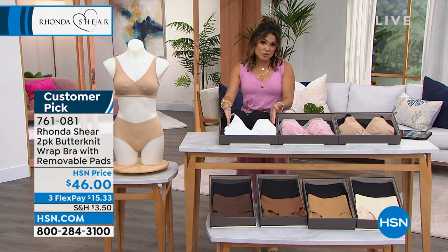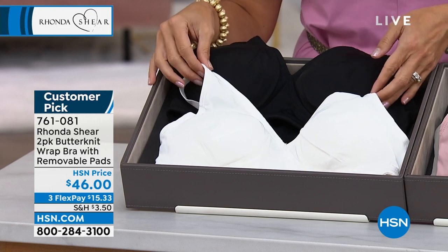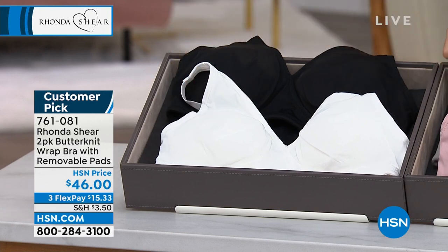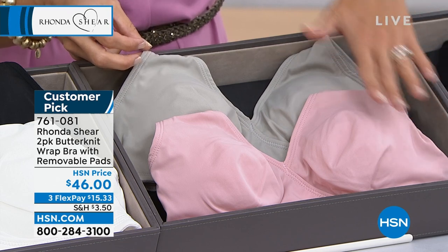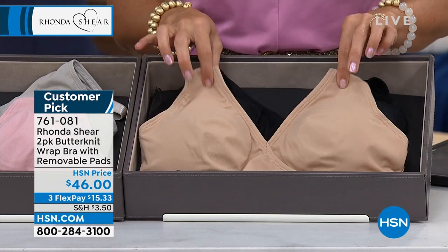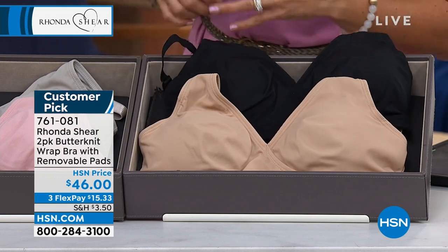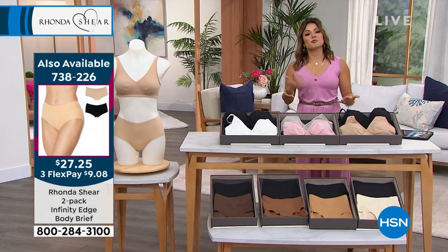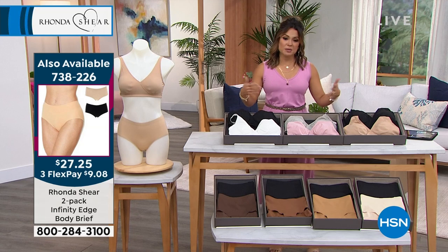So we have the black with the white — the classic go-to, everybody needs that in their drawer. We have the gray with the pink — very soft, muted tones, so pretty. And then we have the beige with the black — if you're looking for a neutral with a classic black, this would be the one for you. We always say shop your top, small through 3X — whatever size top you normally wear is the size bra you pick up.